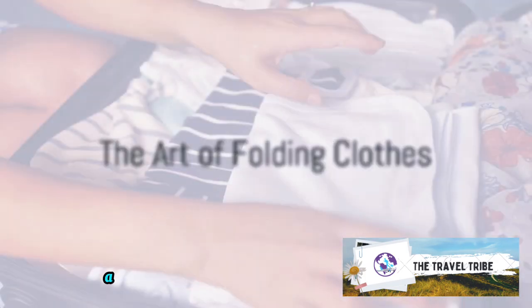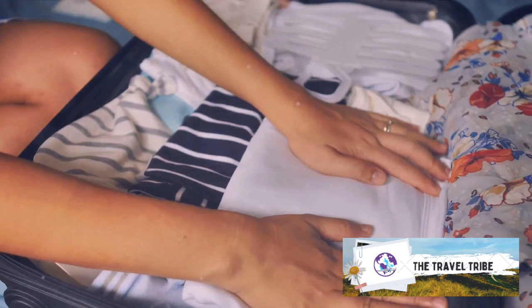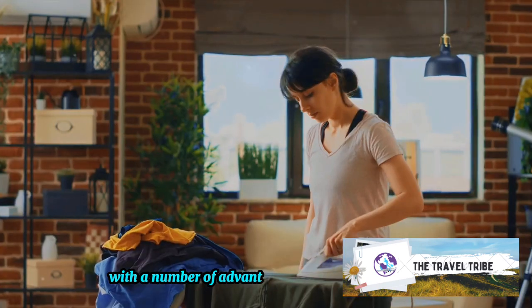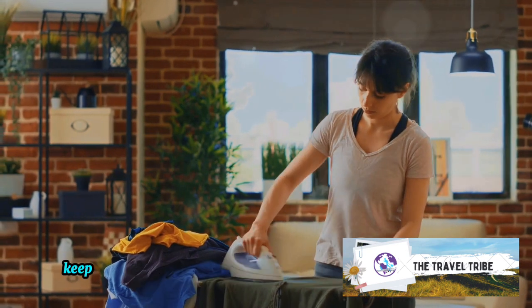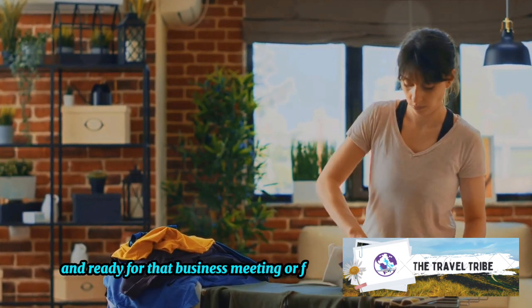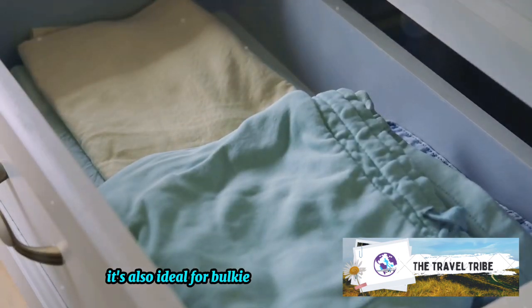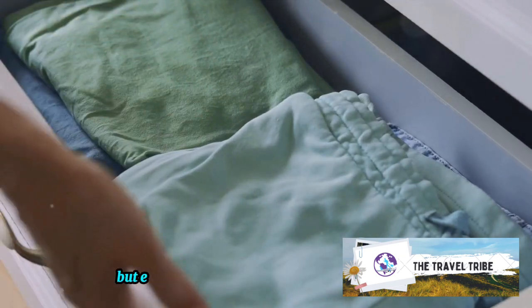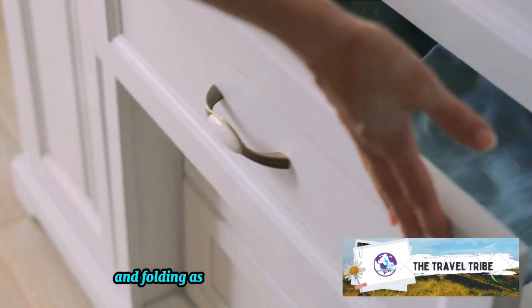First up, folding clothes — a classic method used by many. Folding clothes is a tried and true technique with a number of advantages. It maintains crease lines, keeping your dress shirts and slacks looking sharp and ready for that business meeting or fancy dinner. It's also ideal for bulkier items like sweaters and jeans, which might not roll as compactly. But every rose has its thorn, and folding is no exception.